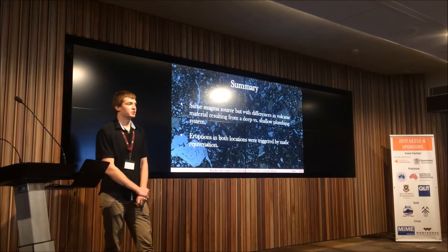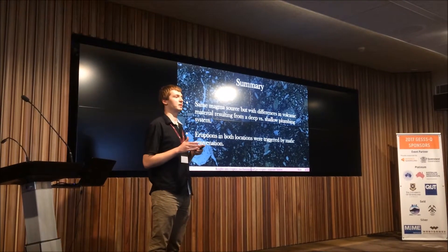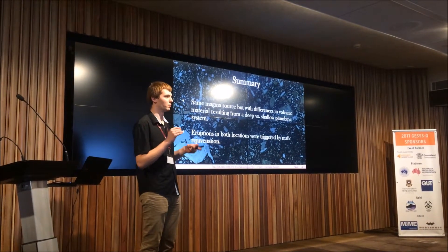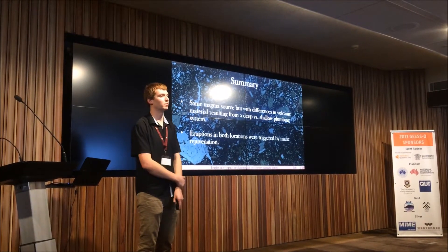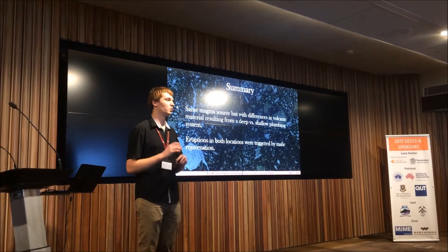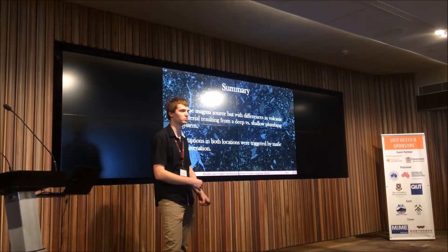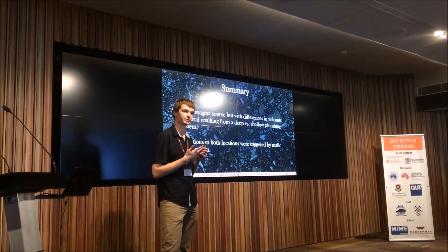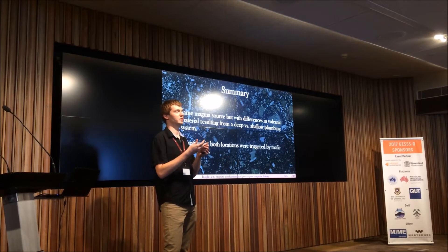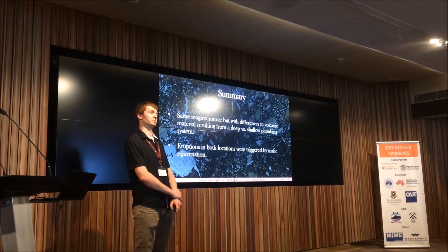In summary, we may have a similar magmatic source, with the main differences in volcanic material seen at the surface being a result of the different mush complex systems — Ohokuni being deeper and Pukanaki being shallower. In both eruptions, mafic rejuvenation events are identified as causing the eruptions. My research is not yet completed, and I plan to continue next year with further electron microprobe analyses, constraining the depths of the different mush systems, and looking at the timing relationship between rejuvenation events and eruption times. Thank you for listening.